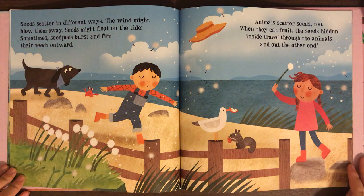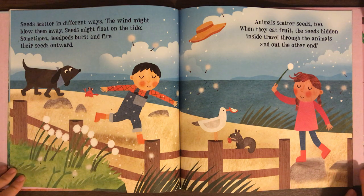Seeds scatter in different ways. The wind might blow them away. Seeds might float on the tide. Sometimes, seed pods burst and fire their seeds outward. Animals scatter seeds too. When they eat fruit, the seeds hidden inside travel through the animals and out the other end.